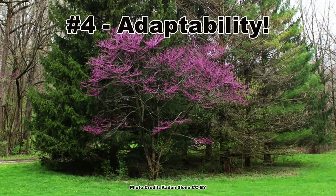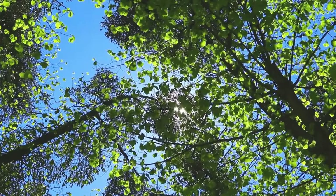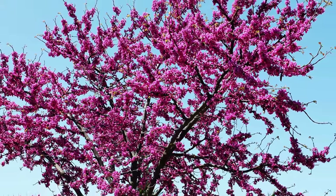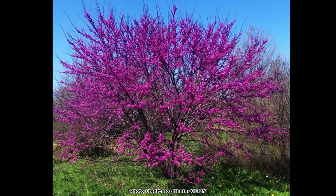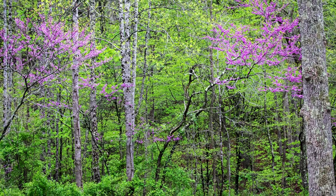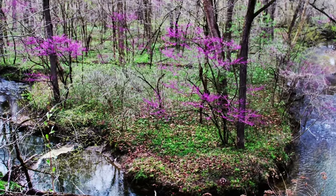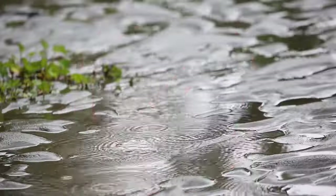Coming in at number four is adaptability. Redbuds have a large native range and are adapted to a variety of growing conditions. They can grow in full sun to part shade, with better flower production in sunnier locations. Form is also better if the tree receives a decent amount of light. In very shaded locations, redbuds tend to grow tall with fewer branches. Redbud is not picky about soils if they are not too dry or constantly wet. There are many great native trees that are smaller in size — if you'd like me to cover one in a future video, just let me know in the comments.